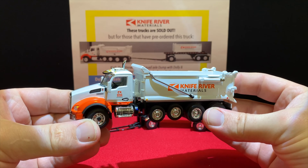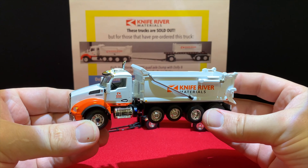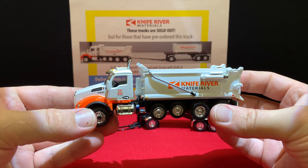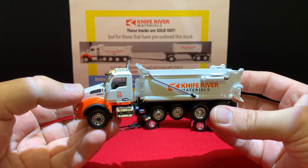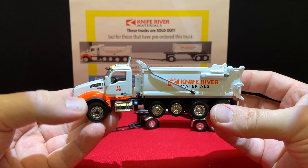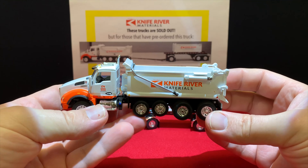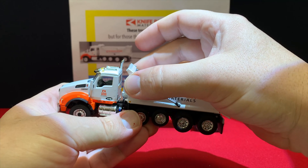The T880 has individual jewel-style headlights, a really sharp chrome front grille with the Kenworth logo tamped right there, and a big nice chrome bumper on the front. It's in Knife River colors — orange fenders, an orange stripe underneath at the bottom of the cab doors, and white on the rest. 'Knife River Materials' is on the door, a truck number on the hood, another Kenworth logo behind the air intake, and a big Knife River Materials logo on the bed.